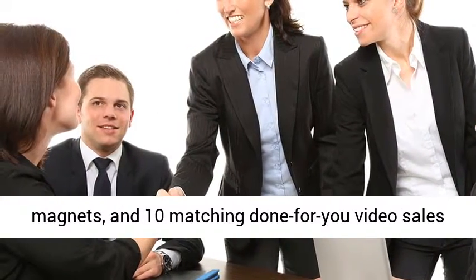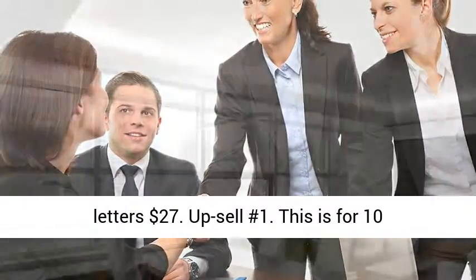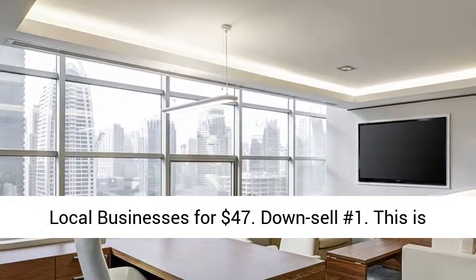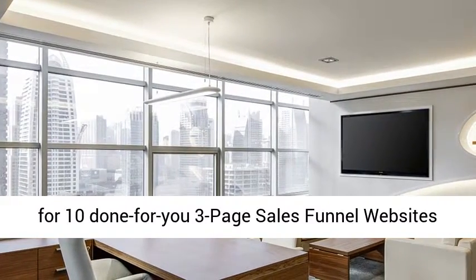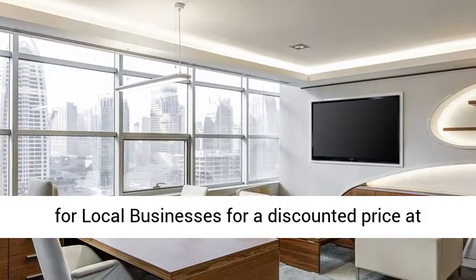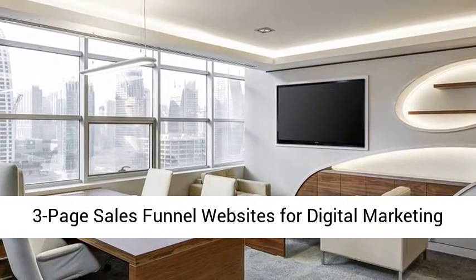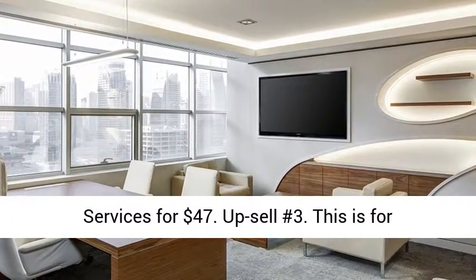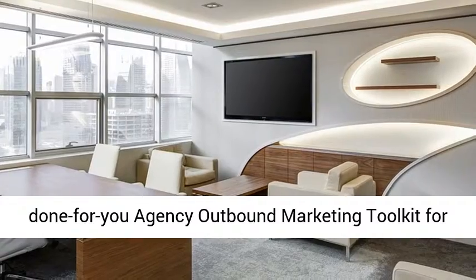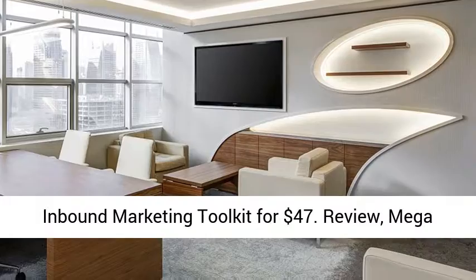Upsell number 1 is for 10 done-for-you 3-page sales funnel websites for local businesses for $47. Downsell number 1 is the same offer at a discounted price of $27. Upsell number 2 is for 10 done-for-you 3-page sales funnel websites for digital marketing services for $47. Upsell number 3 is a done-for-you agency outbound marketing toolkit for $47. Upsell number 4 is a done-for-you agency inbound marketing toolkit for $47.